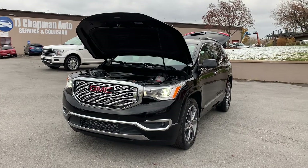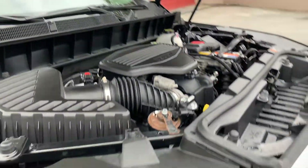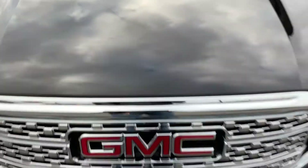Hello everyone. Today we have a 2017 GMC Acadia Denali. This is the all-wheel-drive version. I'm going to close this up and take you for a tour.